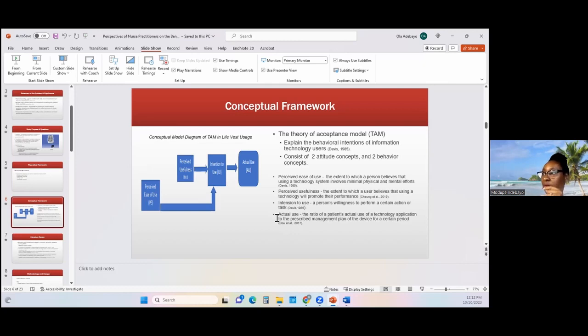In the context of the LifeVest, perceived usefulness means: if the LifeVest is not going to bring benefit to me, why put on this cumbersome device? With regards to the behavioral concepts, intention to use is the willingness for an individual to want to perform an action, because that action has been perceived to be easy and will bring benefits to them. The final part is actual use — once I intend to use this device, I go ahead and try it. By using the device for a certain period of time, that is considered actual use, which leads to eventual acceptance of that device as part of the treatment regimen.